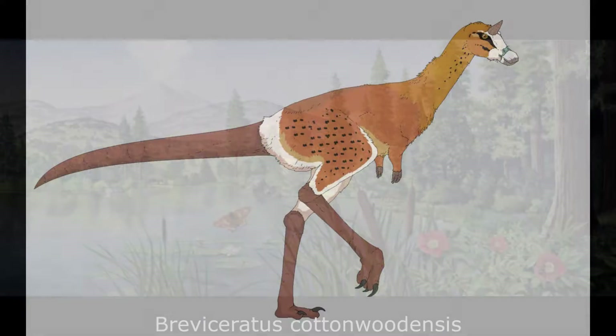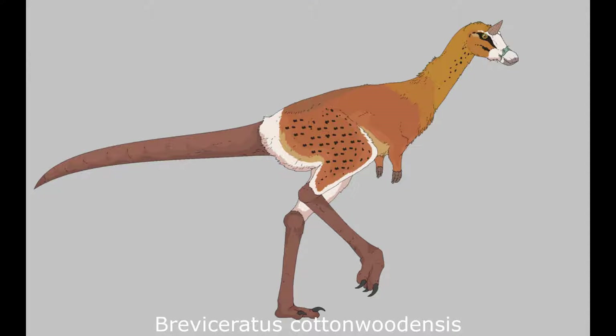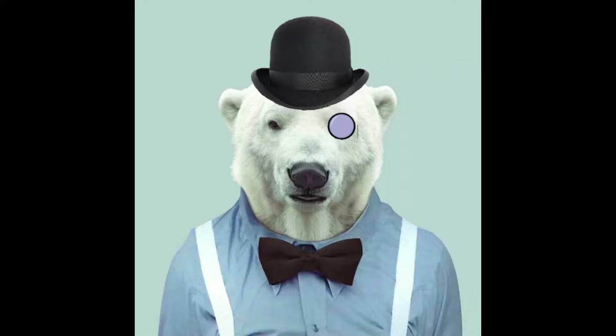Number 2: Brevisceratus cottonwoodensis. This lean, sprightly animal is Brevisceratus, the first known member of the long-lived and successful Ziphosaurids. In the modern world, large herds of these cursorial, plains-dwelling herbivores can be found on all continents except Australia and Antarctica.